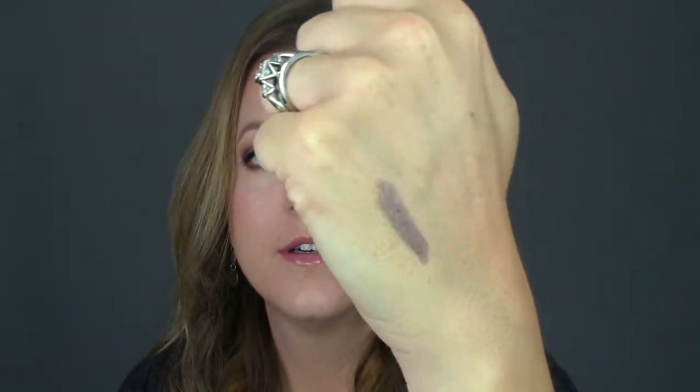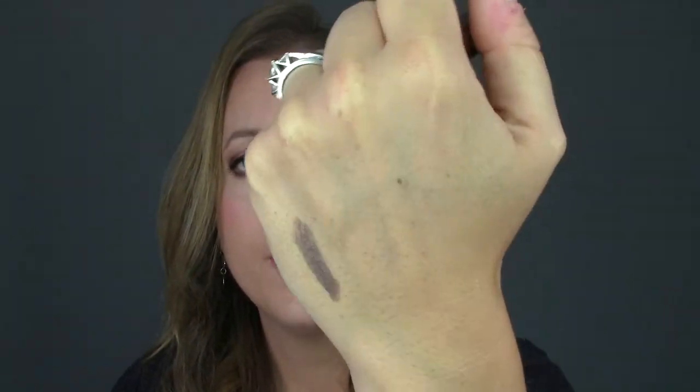The last item is from Tarte, which is very exciting. This is the Tarte Smolder Eyes Amazonian Clay Waterproof Liner. The color I have is Gun Metal — it looks like a very bronze, almost bronzy taupe color. Very pretty. You could put that all over your eyelid too, and it's got a little smudger on the end as well. That's probably one of the things I'm most excited about in this box.